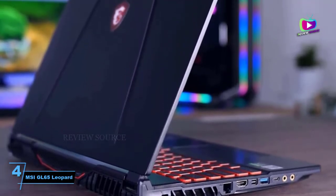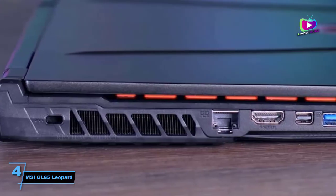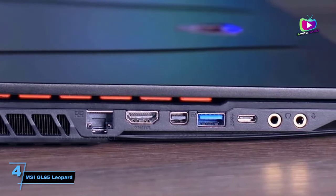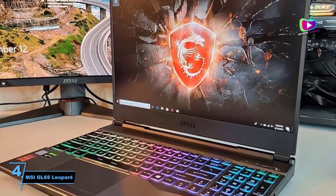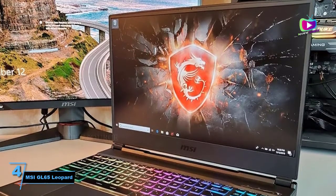At number 4, the MSI GL65 Leopard RTX 2070. The MSI GL65 is the first gaming laptop that I've tested with Nvidia's new high wattage 2070 graphics card. The lid is a matte black metal and the bottom is plastic. Overall build quality is fair, and there are no sharp corners or edges anywhere. The GL65 is on the thicker side for a gaming laptop with this hardware inside.